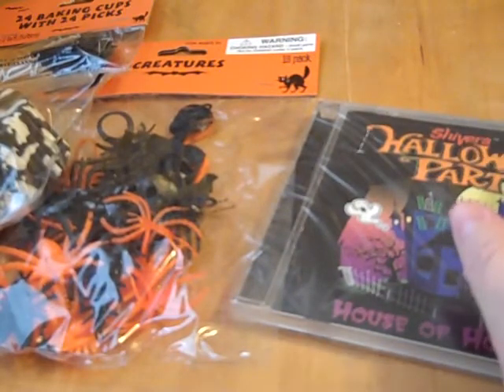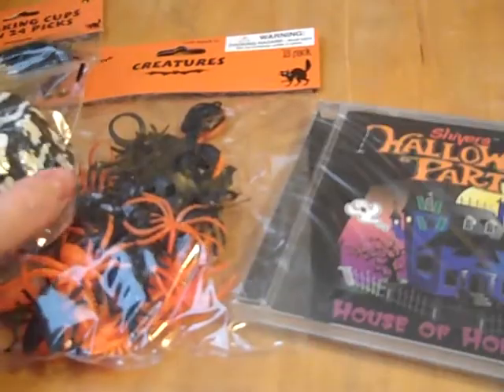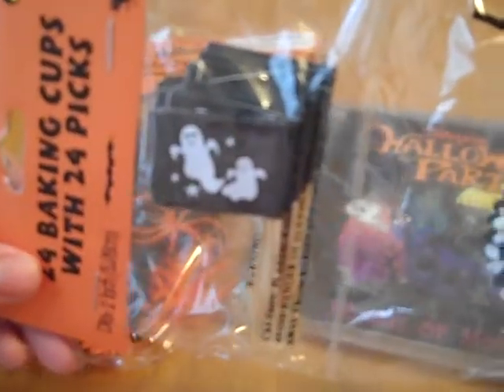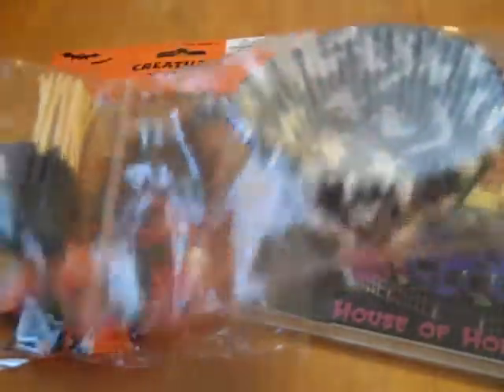Also, if you're having a party, I wanted to kind of be part of it — like being there without being there. So I wanted to give this away to you. It's 24 baking cups with 24 picks. Our family is big into cupcakes. We find that people really enjoy getting cupcakes at our events, so I wanted to be sure and share this with you.